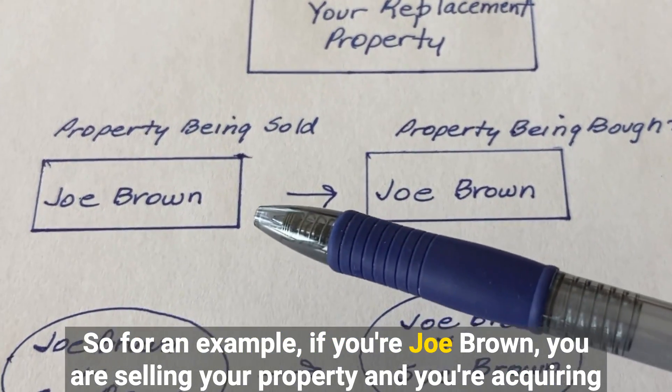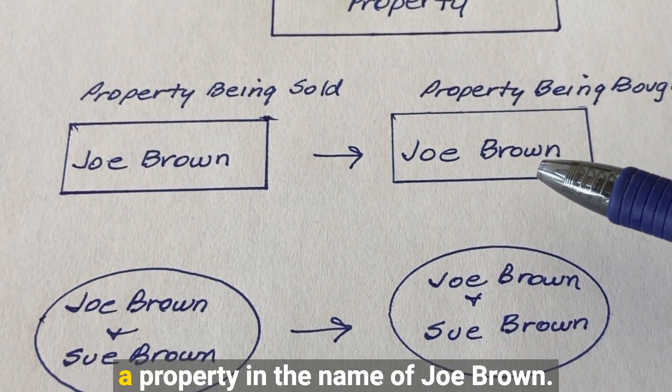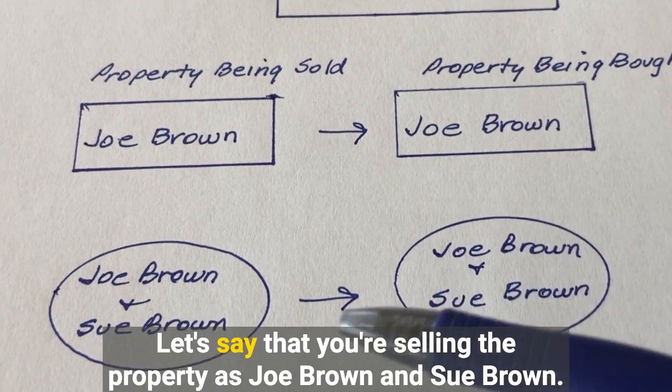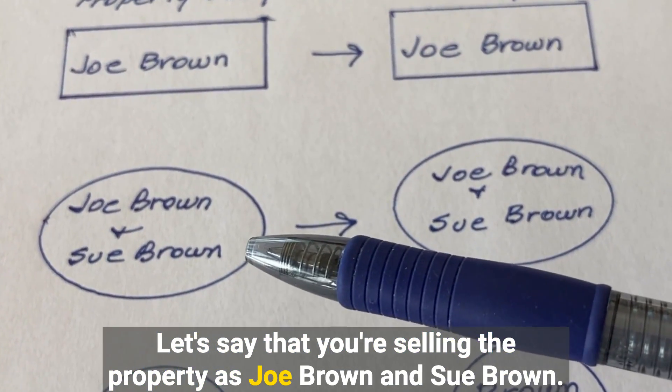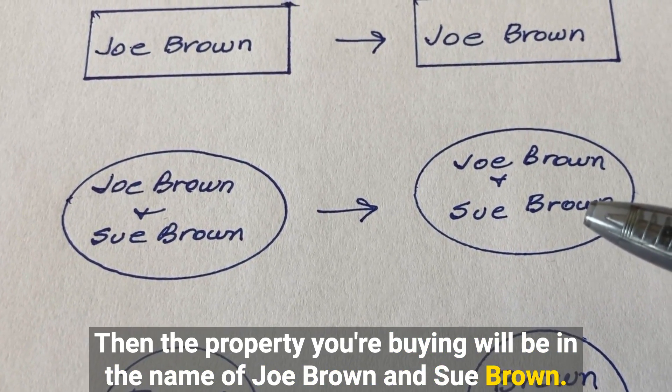For an example, if you're Joe Brown, you are selling your property and you're acquiring a property in the name of Joe Brown. Let's say that you're selling the property as Joe Brown and Sue Brown — then the property you're buying will be in the name of Joe Brown and Sue Brown.